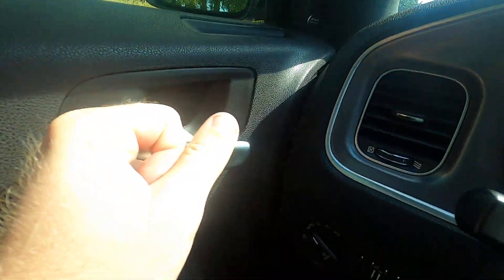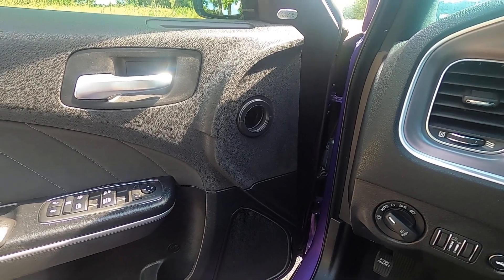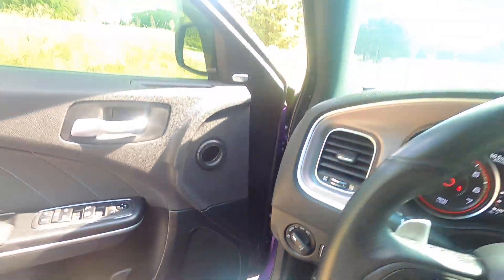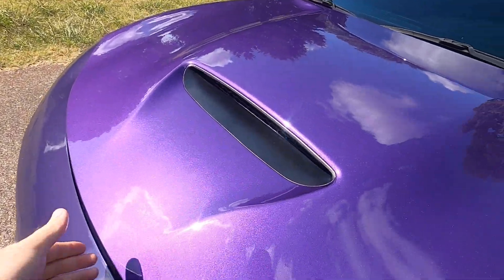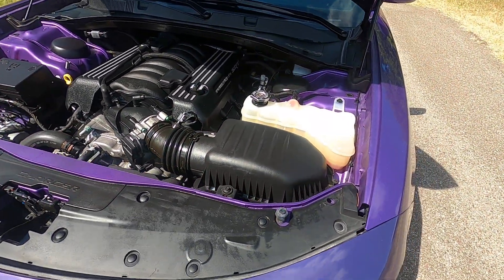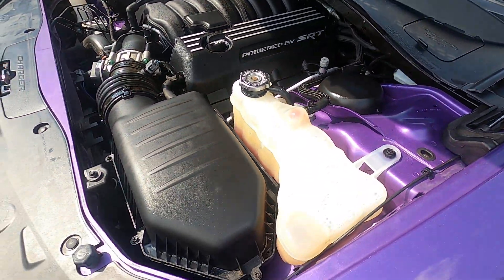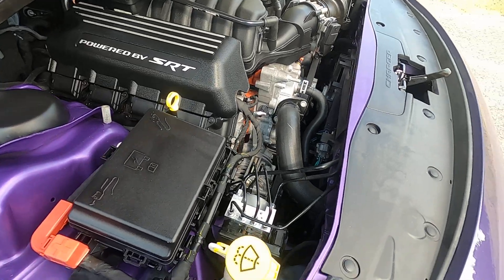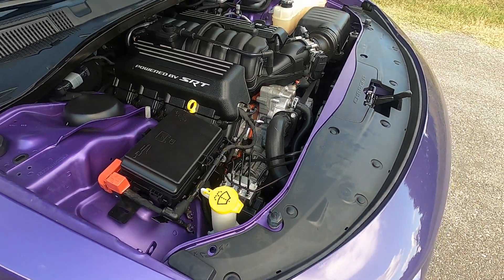It does have an aftermarket exhaust as well, which sounds really, really nice — it's somewhat aggressive without being obnoxious. Sounds really good. Let's go have a look at the engine. Here we have the 6.4-liter HEMI — nice smooth idle, sounds really healthy, runs and drives great. This car really is a lot of fun, extremely comfortable, plenty of torque to have fun with.